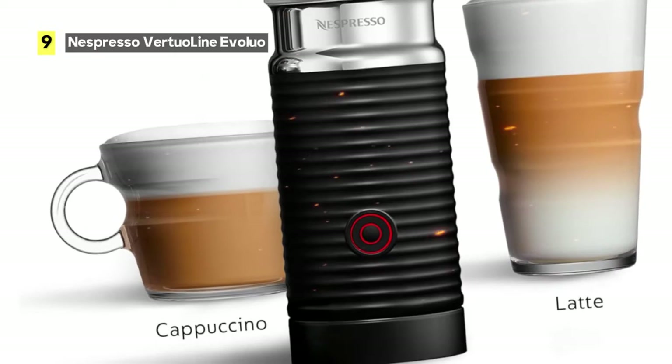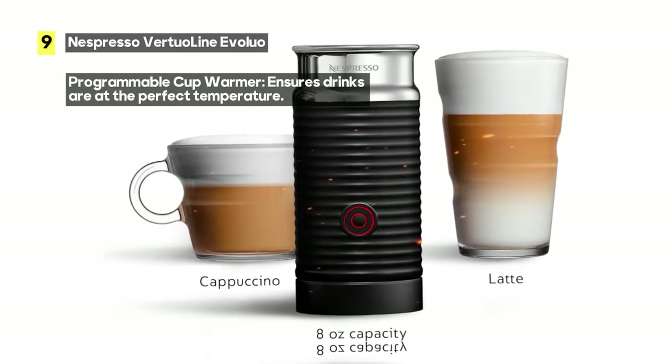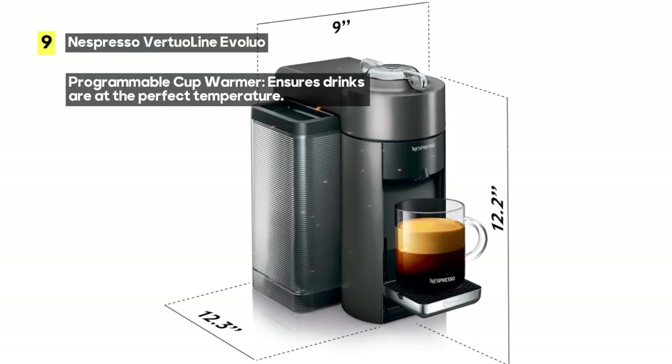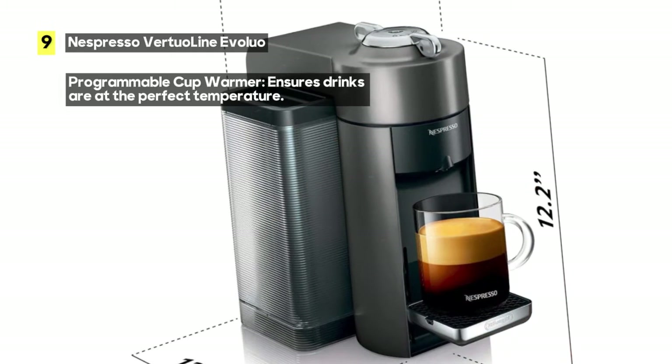One remarkable aspect is that it auto ejects used pods, saving you time and making cleanup effortless. It's worth noting that the pods it uses are recyclable, so you can enjoy your coffee guilt-free, knowing you're making an eco-conscious choice.